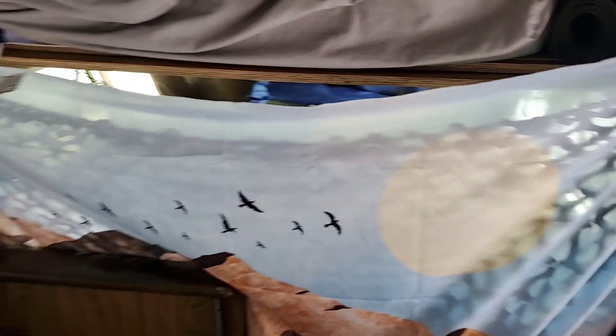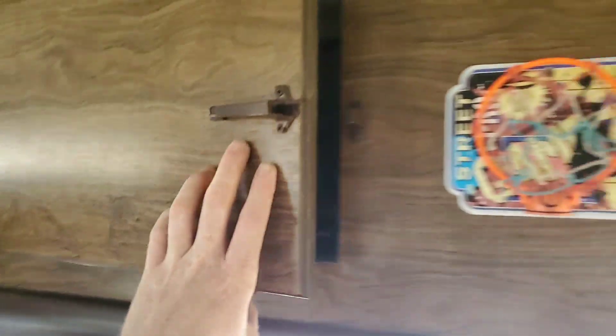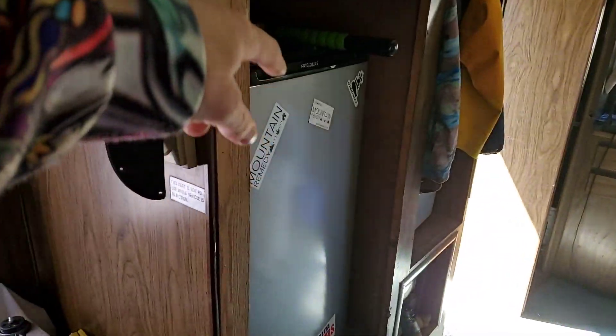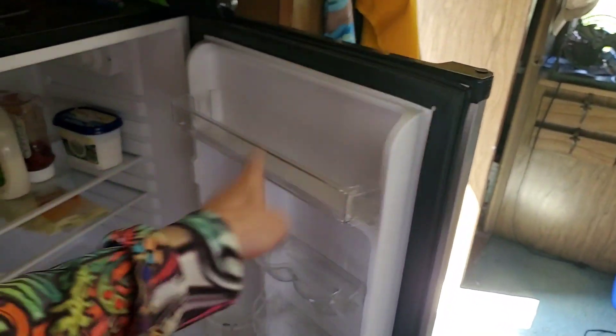Up here we've got climbing gear — love the climbing gear! Door number two: these are my clothes. And we've got a fridge down here — nice little fridge. You can put snickers bars, candy, and beer in there.